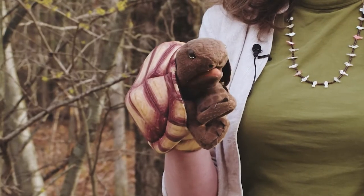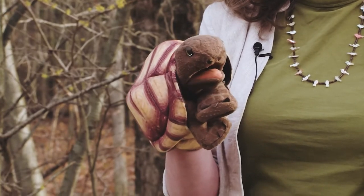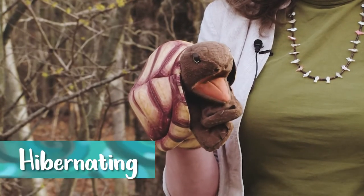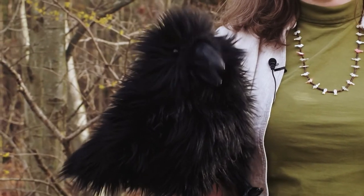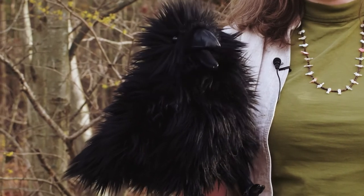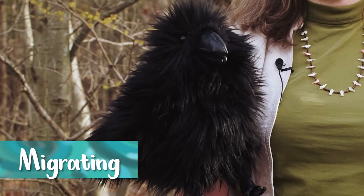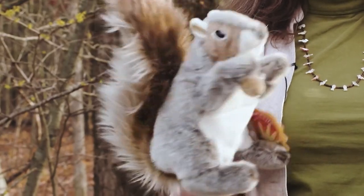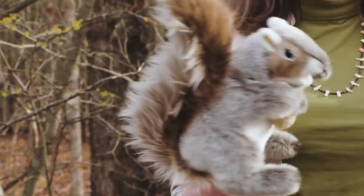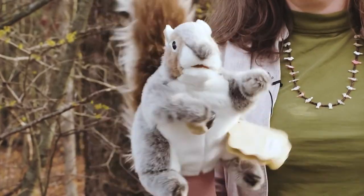Where do animals go in winter? Some animals sleep all winter — that's called hibernating. Some animals fly far away to warmer places — that's called migrating. And some animals just keep moving and eating all winter long. That's called staying alive.